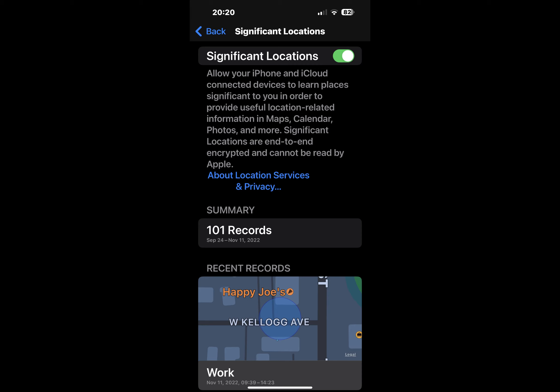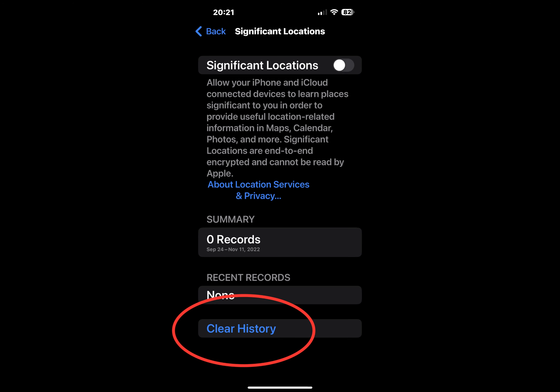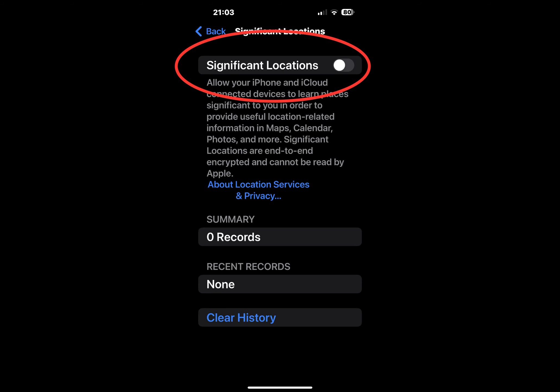Here you can see your most recent records — you can see how long you were at a certain location, and if that location has a name in your Maps app, it will show that too. You can also see how many records you have. At the bottom of the page, you can tap Clear History to erase your Significant Locations and start over.